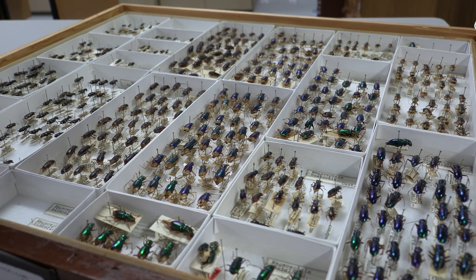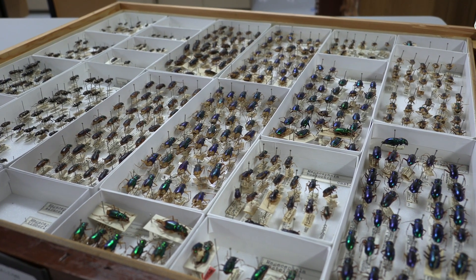All these attributes of the tiger beetle make them very efficient predators.